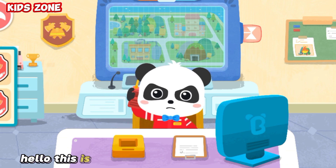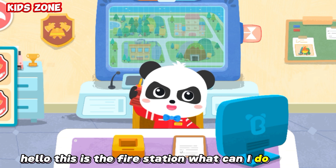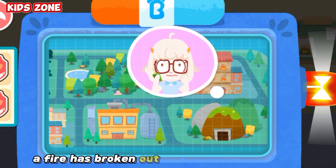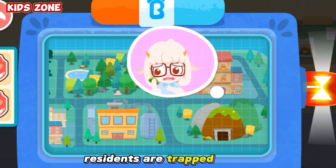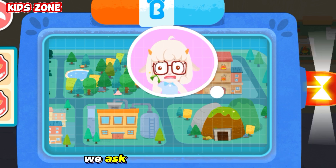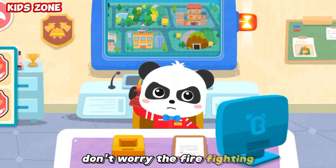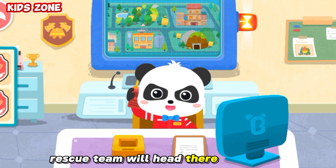Hello, this is the fire station. What can I do for you? A fire has broken out in the high-rise building. Residents are trapped inside. We ask the firemen for help. Don't worry — the firefighting rescue team will head there right away.